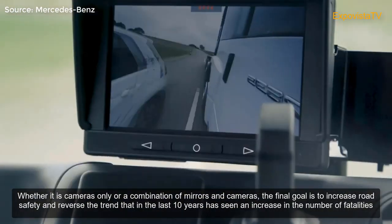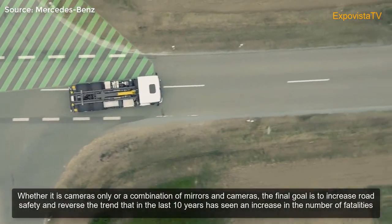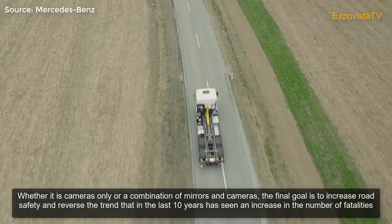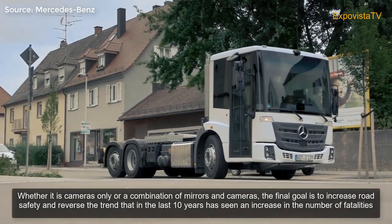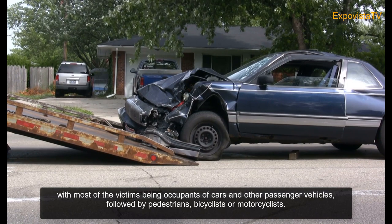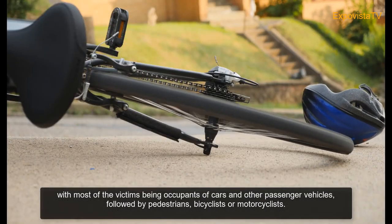Whether it is cameras only or a combination of mirrors and cameras, the final goal is to increase road safety and reverse the trend that in the last 10 years has seen an increase in the number of fatalities in accidents involving large trucks, with most of the victims being occupants of cars and other passenger vehicles, followed by pedestrians, bicyclists, or motorcyclists.